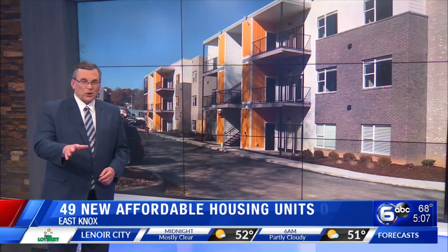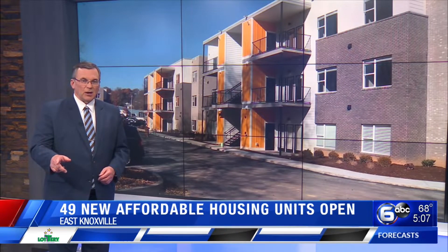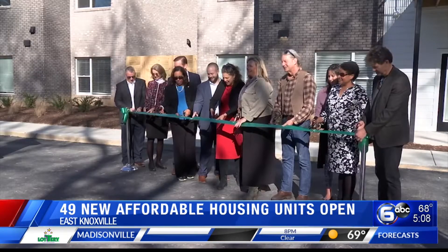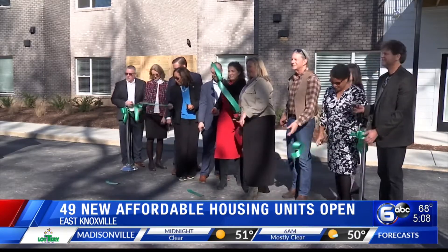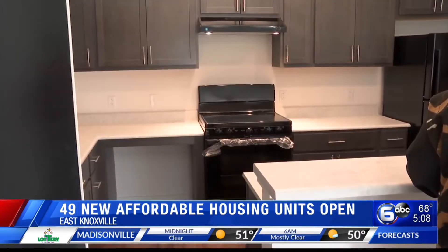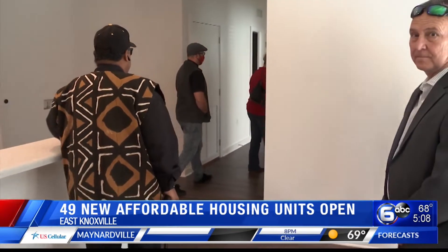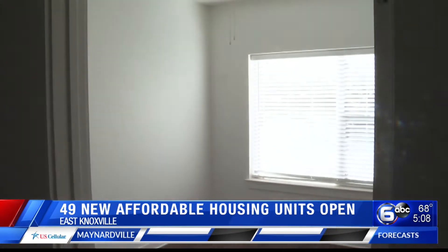49 new affordable apartments just opened up in East Knoxville and the city helped with the development. Officials cut the ribbon on Burlington Commons today on Halston Drive. There are two and three bedroom units along with accessible units. The city invested nearly one and a half million dollars to make sure that they are available for low to moderate income households.